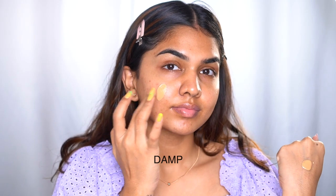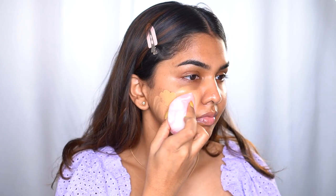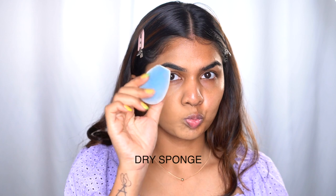A dry sponge absorbs a lot of product and doesn't blend well into the skin. If your skin isn't hydrated it makes it more dry and the product won't move around properly. Always use a wet sponge — never a dry one. If you're lazy like me, that's actually one reason I switched to brushes — you can keep them on your vanity ready to use dry. One of my favorite foundation brushes is the Loofa Beauty RB23. But if you're going to use a sponge, definitely wet it.